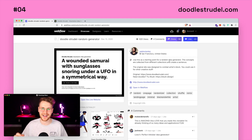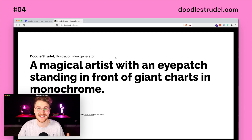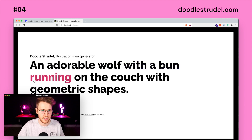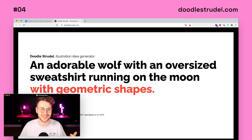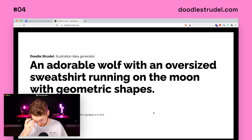Coming in at number four, we have Doodle Strudel by Pablo Stanley — which is not just fun to say, it's actually super useful if you're an artist and need an idea on what to sketch or draw. This site basically generates ideas on what you could draw. You can click to generate an idea, or if you find one you kind of like, you can swap out any part just by clicking on it. For example: an adorable wolf with a bun running on the moon with an oversized sweatshirt. Check it out at doodlestrudel.com.